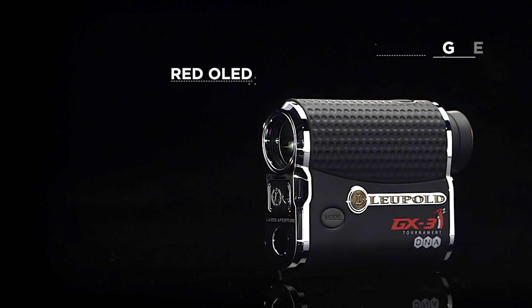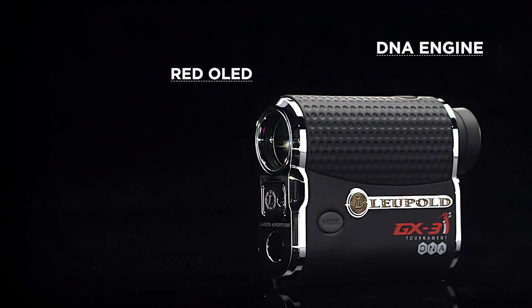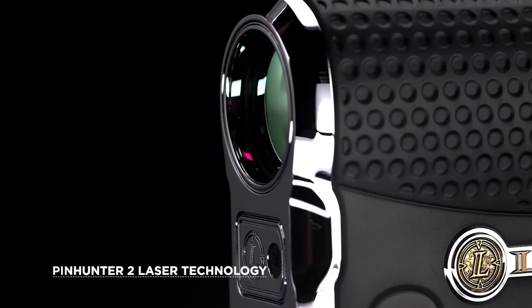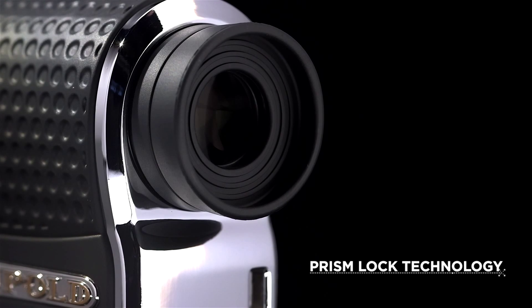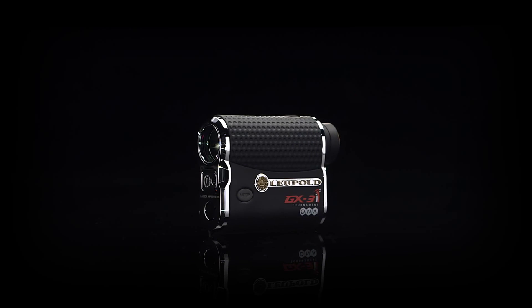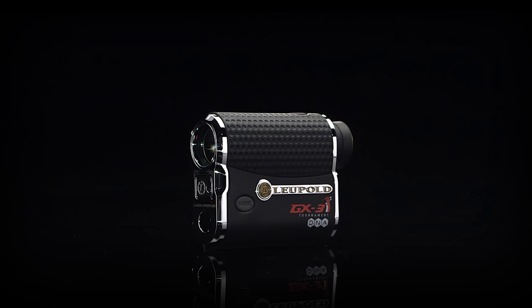Equipped with red OLED and powered by Leupold's DNA engine, it's accurate to the nearest half-yard. Using PinHunter II laser technology to ensure you're ranging the pin and not the tree behind, along with PrismLock technology to speed up ranging on courses equipped with reflective prisms, the GX3i² lets you quickly lock onto flags for instant measurement on any shot.